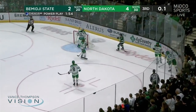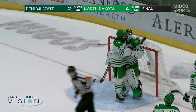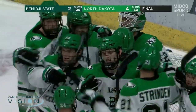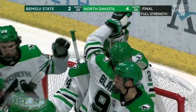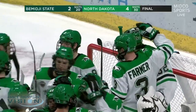Bemidji State on the power play — North Dakota just know how to time it. That will seal this one for North Dakota, a big win for them. A character-building win where you learn how you kind of let a lead slip away, but you do enough to get the job done and the end result that you needed. North Dakota needed a win, and they got the job done tonight as they beat the Bemidji State Beavers 4-2.